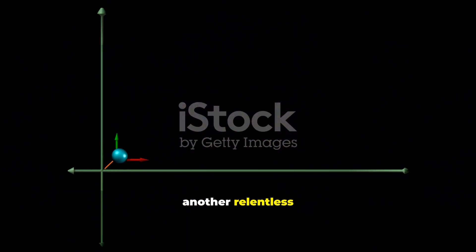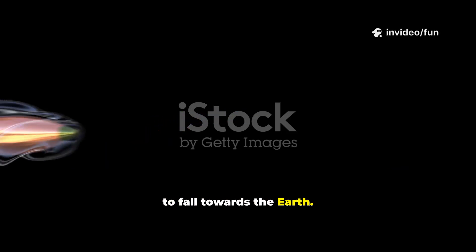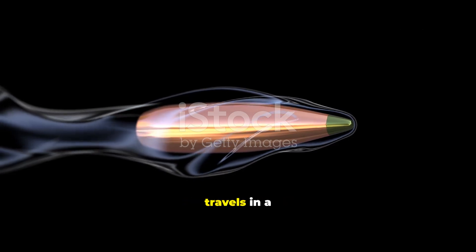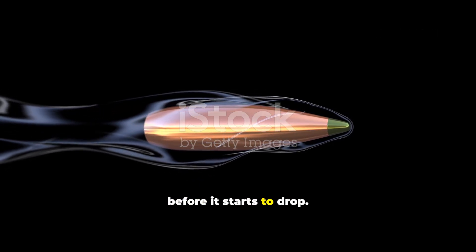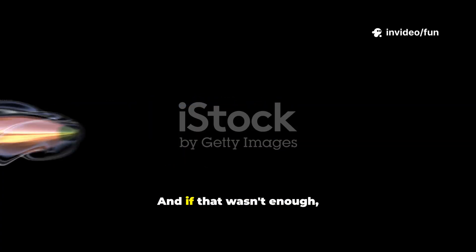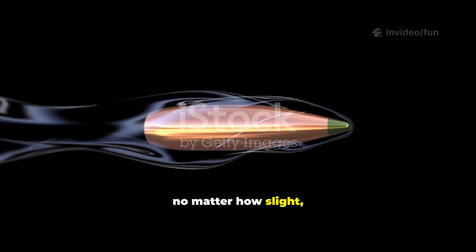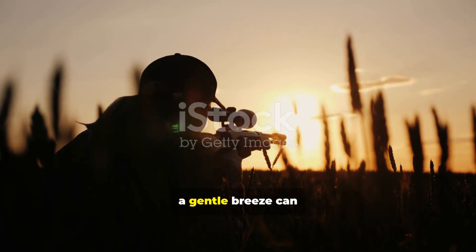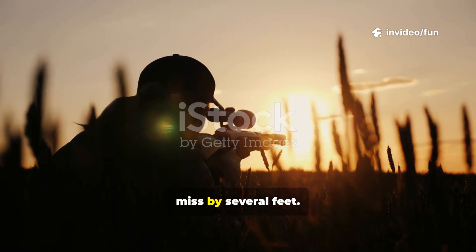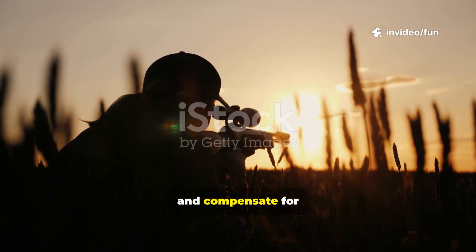Simultaneously, another relentless force is at play: gravity. From the very instant it exits the muzzle, the bullet begins to fall towards the earth. There's a common myth that a bullet travels in a straight line for a hundred yards or so before it starts to drop — that's simply not true. It's falling from the first millimeter of its journey. And if that wasn't enough, there's the environment itself. Any crosswind, no matter how slight, will push the bullet off its intended course. Over long distances, a gentle breeze can cause the bullet to miss by several feet. Expert marksmen spend years learning to read the wind and compensate for this drift.